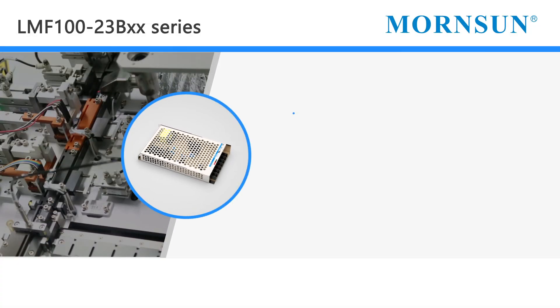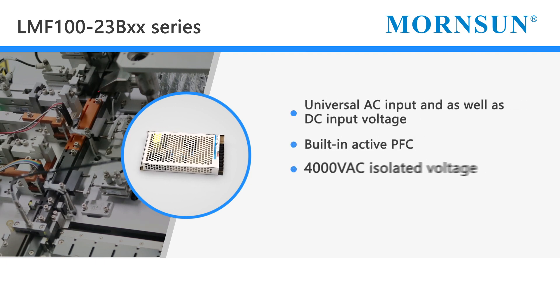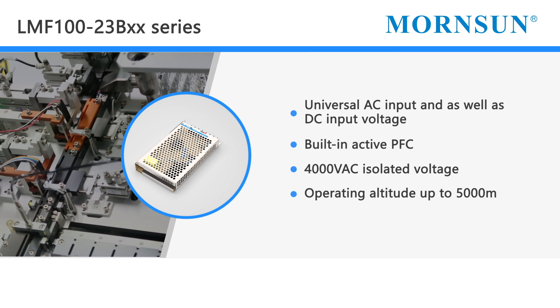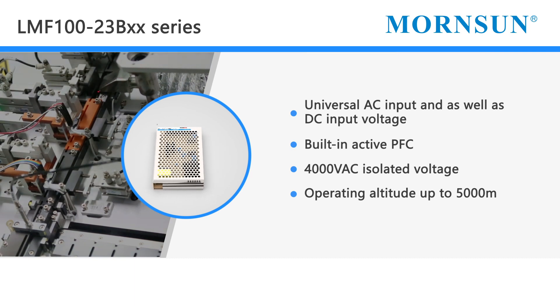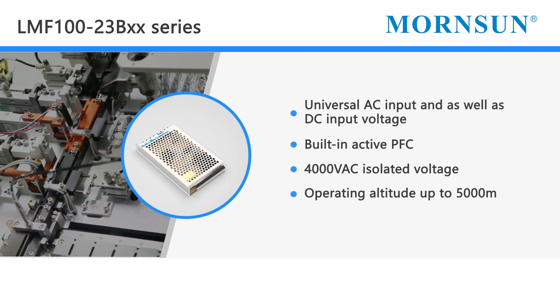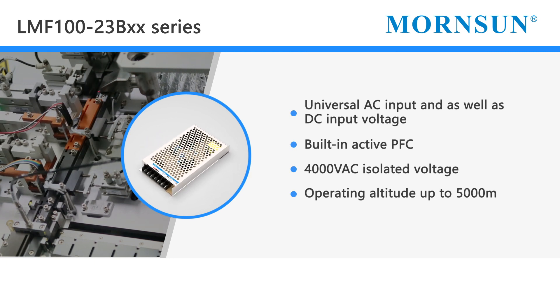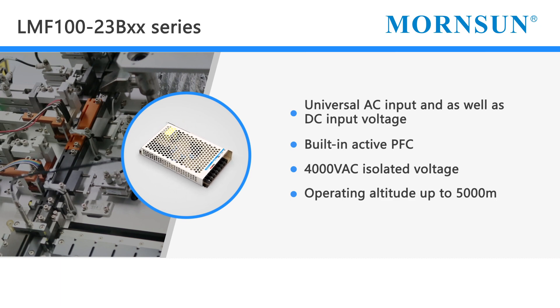Morsen recently launched the LMF100-23BXX series of enclosed AC to DC power supply, featuring universal AC input as well as DC input voltage. It also features built-in active power factor correction, 4000 volt AC isolation voltage, and an operating altitude of up to 5000 m.